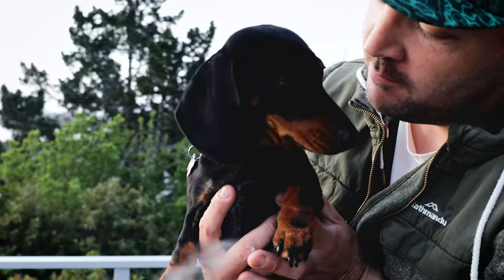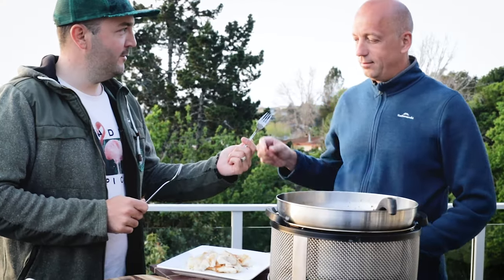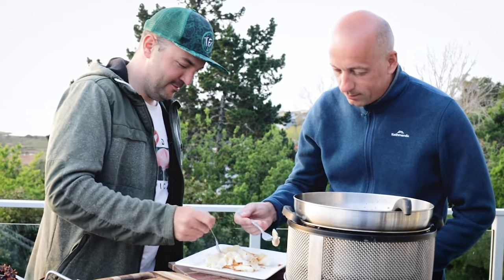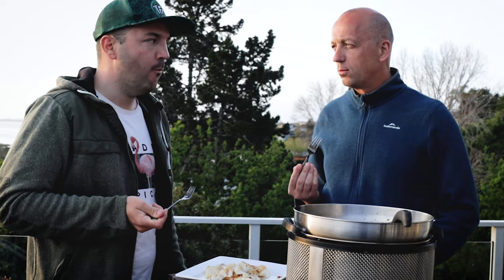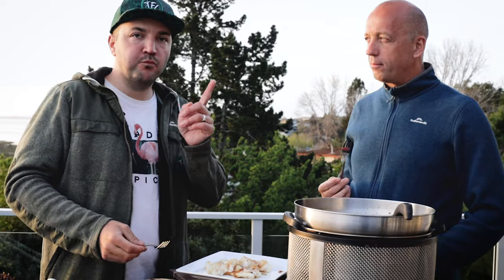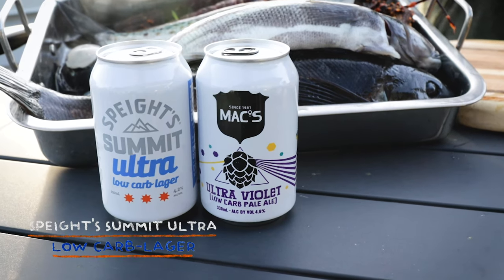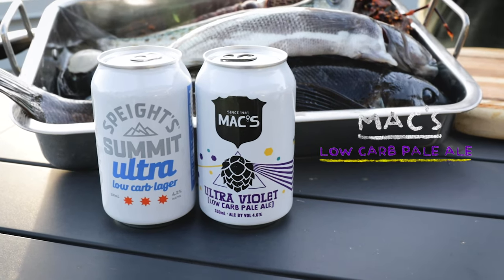Roman tries the butterfish — it looks really delicious. Pretty cool, super delicious! Regarding today's beers, we are having a Speight's Summit Ultra Low Carb Lager and a Mac's Ultraviolet Low Carb Pale Ale.